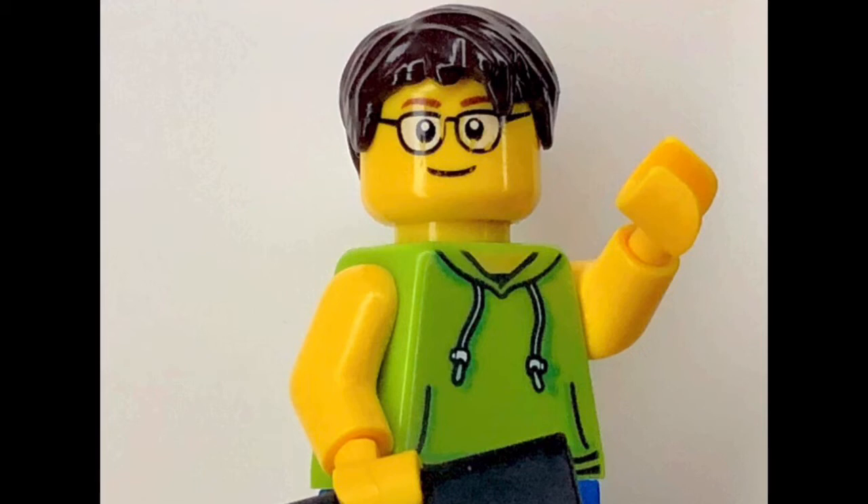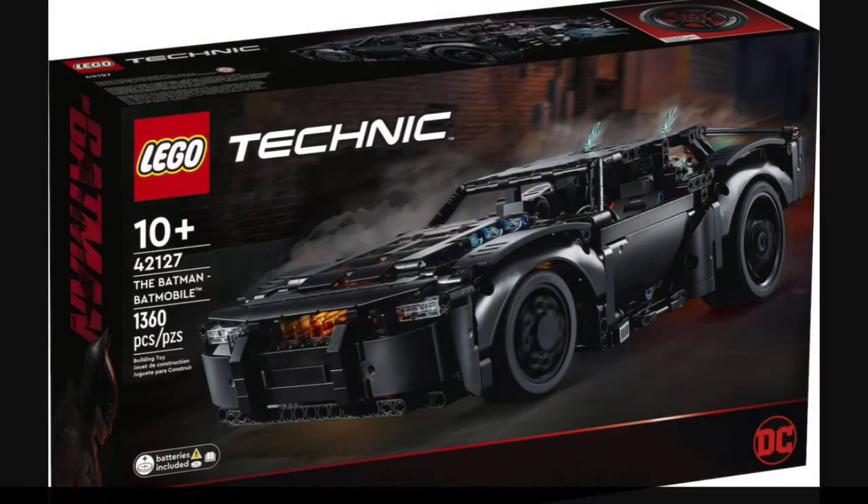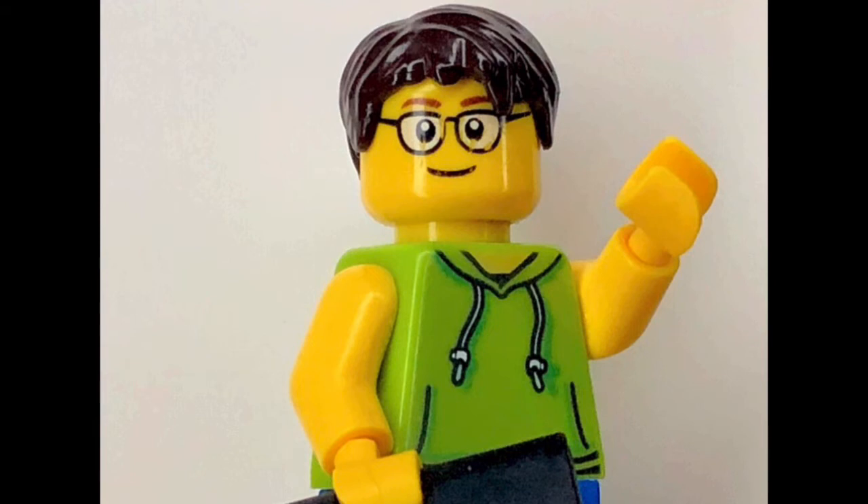The second set is the new upcoming LEGO Technic Batmobile, set number 42127. This set retails for about $100 in the US and contains 1,360 pieces with no minifigures included. The design for the Batmobile is insane — I like every piece going into this build. It also has a light brick included. This set is part of a group of four Batman-themed sets tied to the upcoming Batman movie.